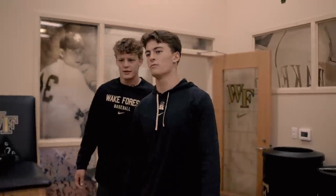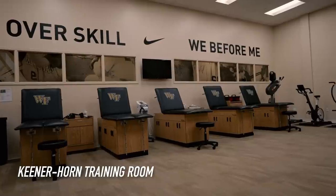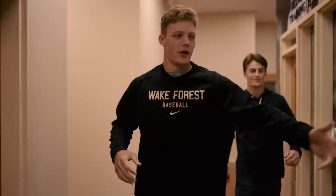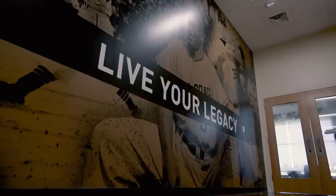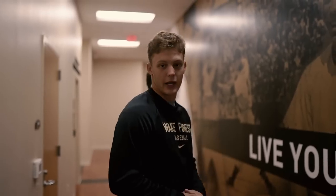We got our training room. If you need anything — any bumps, scratch, mark — don't matter. Strom's the guy for it. On this wall right here, it says 'Live your legacy.' Our coaches put this here on purpose. As you're walking to and from the locker room and the player lounge, live your legacy.